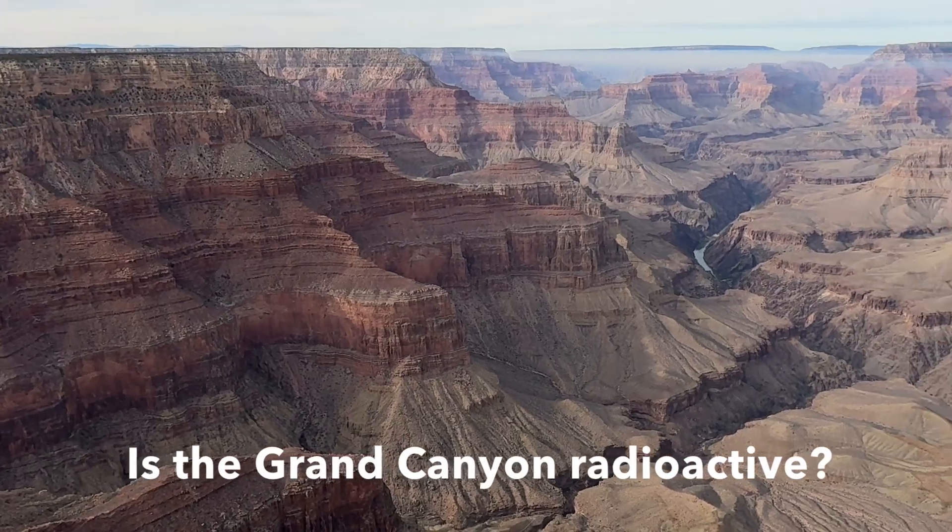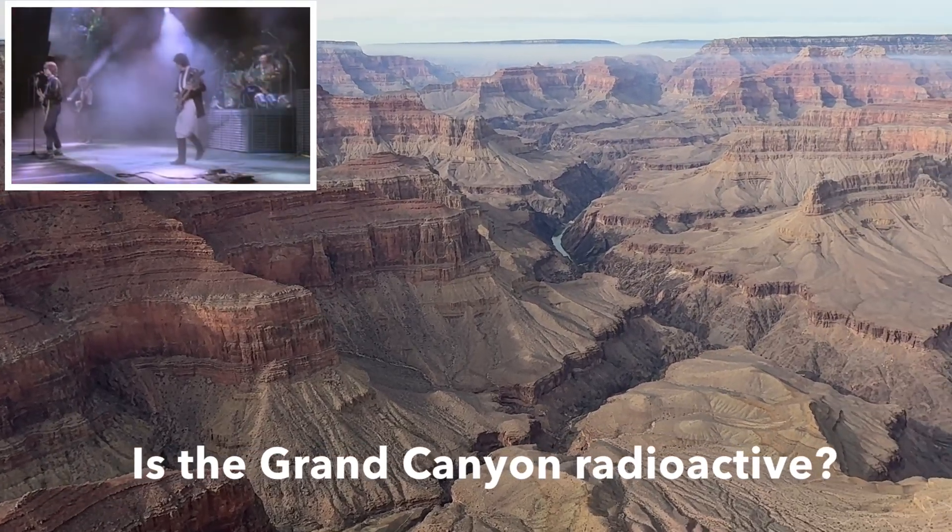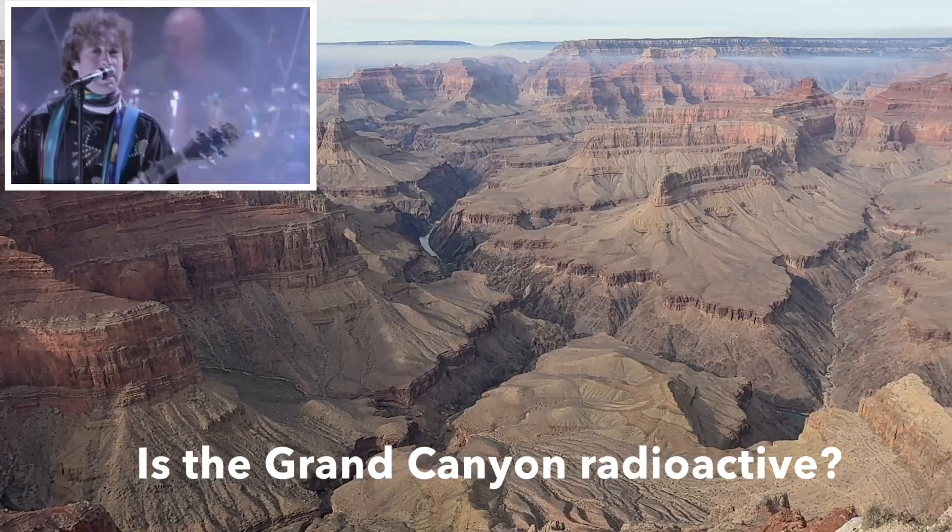Is the Grand Canyon radioactive? The short answer is, to a certain degree, yes.